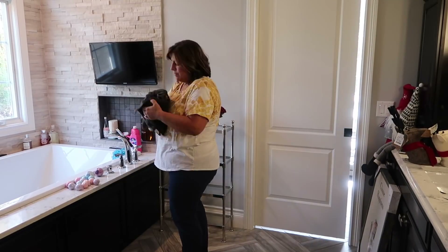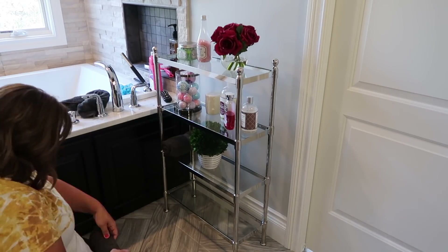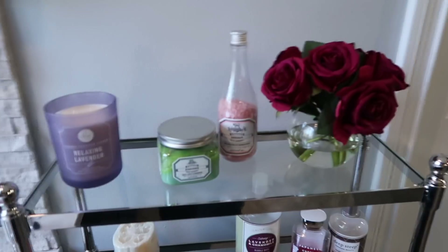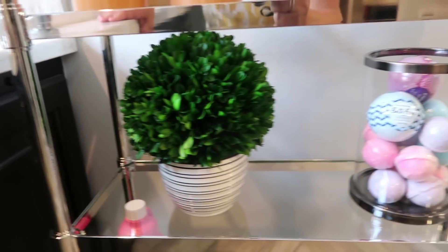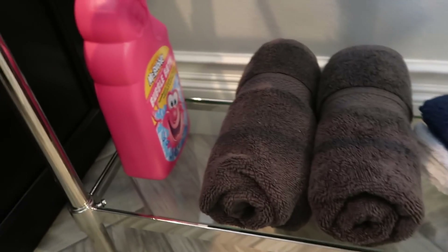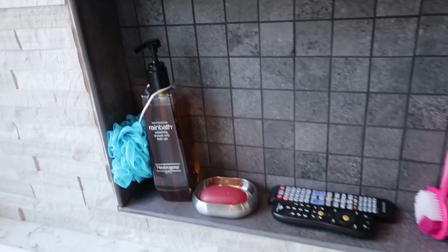Now I'm going to go ahead and decorate my shelves, and you guys can stick around to the end to see how it turns out. Okay, I have everything set up on the shelves and this is how it turned out — a mixture of some things I bought and some things I already had. I really like that plant right there, it looks really cute. I put some hand towels down here that we use at the sink, some real bubble bath, and over in the corner of the tub I put those two candles. I think it turned out really good.